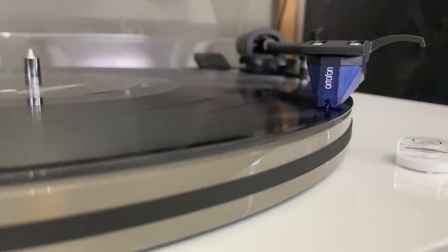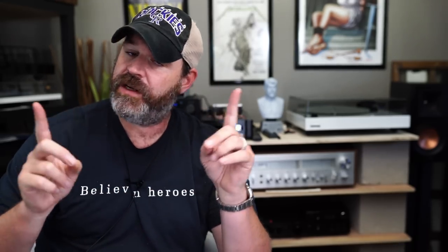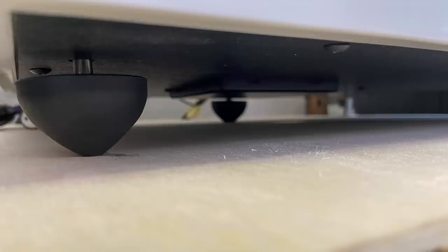The Fluance RT85 is their top-tier turntable. It comes with an Ortofon 2M Blue cartridge and an acrylic platter, and you can choose between white, bamboo, walnut, or black finishes. The Fluance RT82 through RT85 all utilize the same motor, the same plinth, and the same feet. The feet are very nice because they are adjustable and come down to a point, making leveling your turntable fairly easy — no stacking pennies underneath.